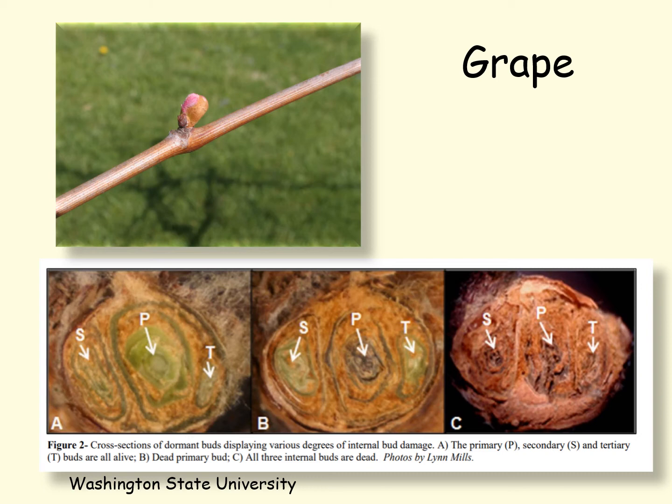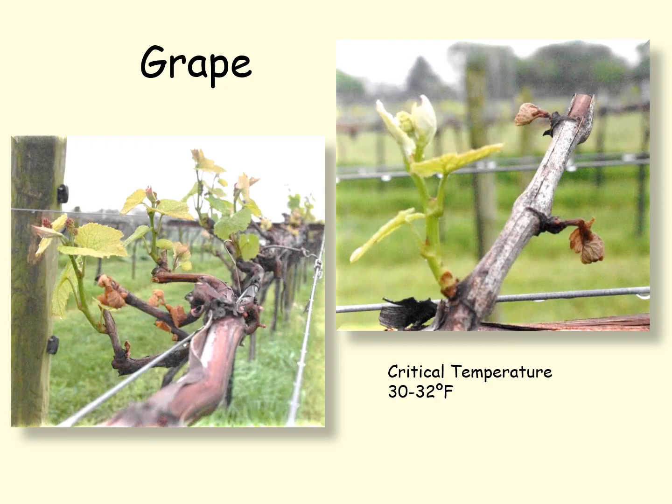Grapes have a very different bud structure. They have compound buds with a primary bud, a secondary bud, and a tertiary bud. The primary bud comes out first followed by the secondary and the tertiary bud. Here you can see a vine on the left where some of the primary buds have been killed and some have survived. The primary buds have the full crop of fruit. If the primary bud is killed, the secondary bud comes out and will have half a crop of fruit. If the secondary bud is killed, the tertiary buds come out and those don't have any fruit — the vine just survives.